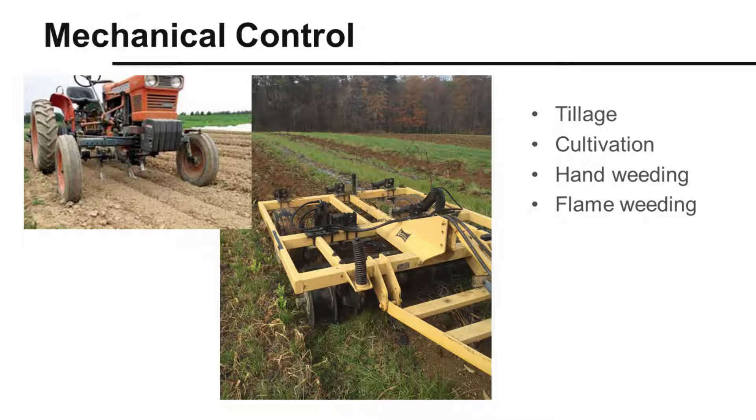Mechanical weed controls include tillage, cultivation, hand weeding, and flame weeding. Tillage tools like moldboard plows can bury weed seeds, roots, and rhizomes deep below the surface where they cannot grow. Surface tillage tools like discs and harrows chop up and kill weeds, but surface tillage tools can also make a perennial weed problem worse by spreading many pieces of roots or rhizomes that sprout into new weeds.